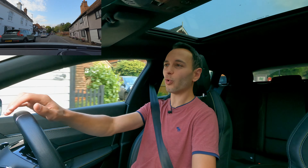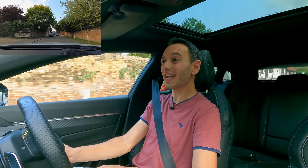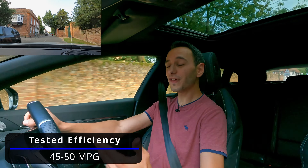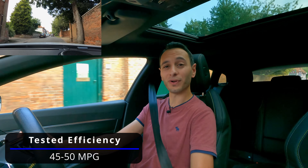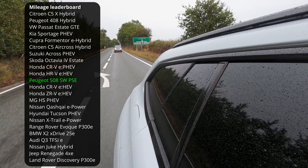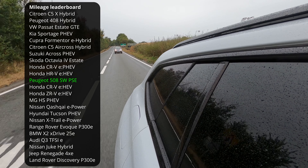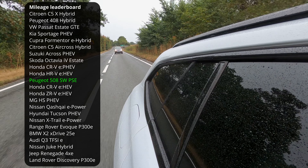What does this all mean for overall fuel efficiency? From my own mixed driving tests I noticed 45 to 50 mpg, which is actually pretty good. While it's not exactly the best for a plug-in hybrid estate, it is still relatively good in comparison to what else you can find on the market.